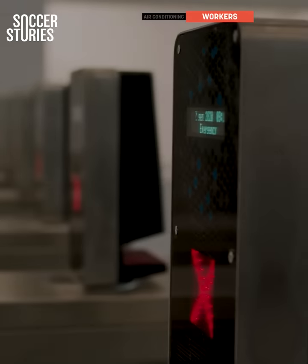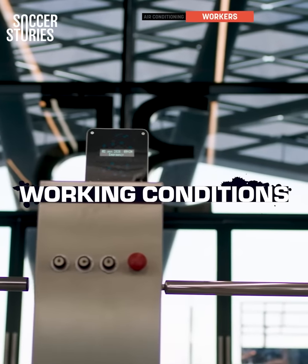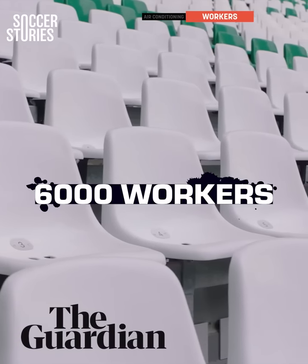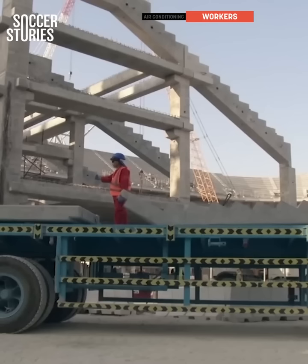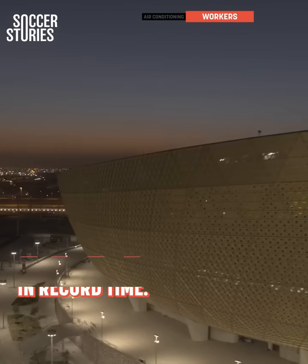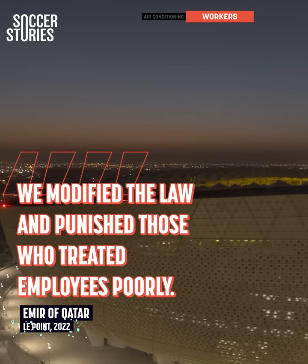But there has been another major talking point leading up to the event — one even more serious: the working conditions of those helping build the stadiums. According to The Guardian, more than 6,000 workers lost their lives during the construction of these stadiums. The Emir of Qatar himself has responded to criticism: "We understood that we had a problem with the work on our construction sites, and we took some strong measures in record time. We modified the law and punished those who treated employees poorly." And Dr. Kuhl echoed those sentiments during our discussions with him.